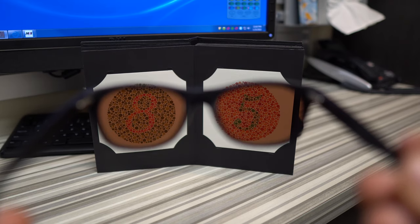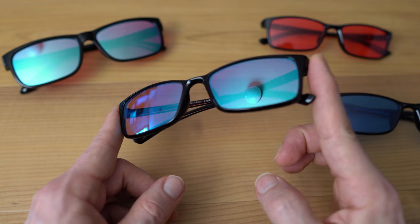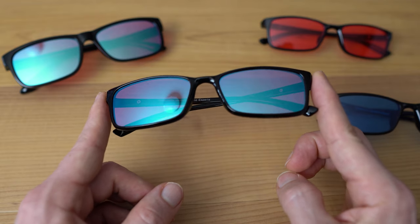Recently a viewer asked me which brand of colorblind glasses I would recommend. In the colorblind glasses world there are really only two major brands: the Enchroma colorblind glasses and the Pilestone colorblind glasses. In this video we're going to break down the pros and cons of each — Pilestone versus Enchroma.